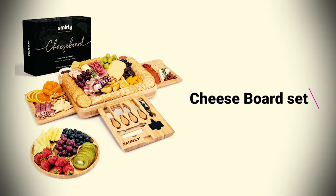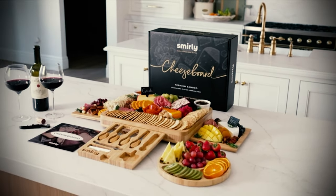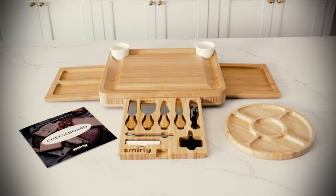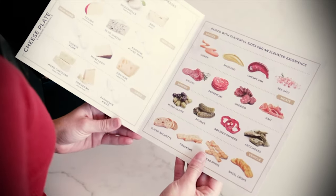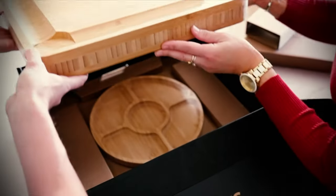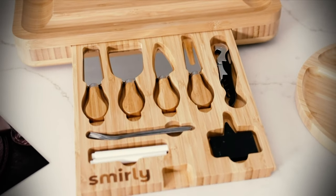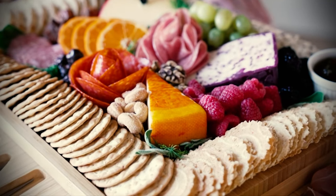Cheese Board Set: If you're heading over to family or friends this Easter, upgrade their hosting tools with this impressive cheese board set. It comes with a main platter in the middle plus four detachable sections so they can arrange their meats, fruits, and cheeses to perfection. There are also little bowls for dips and chutneys and a tray of cheese knives — one of the best gifts for couples hosting their first Easter together.